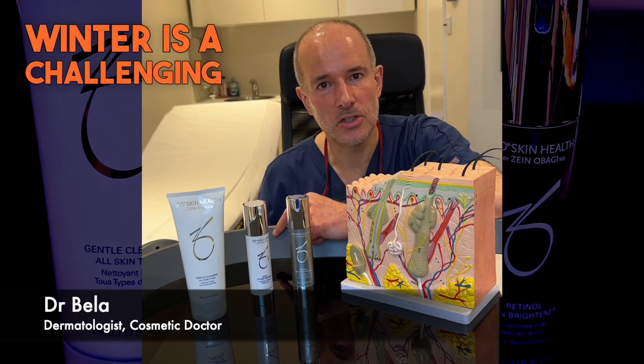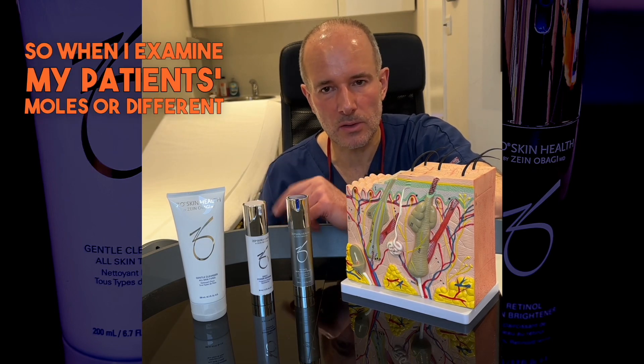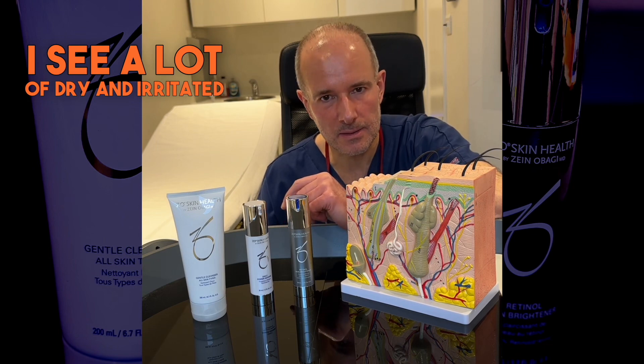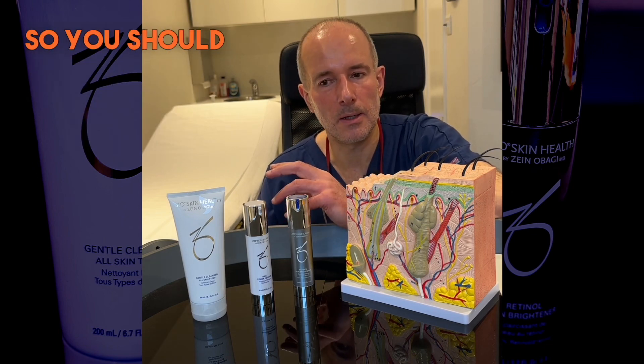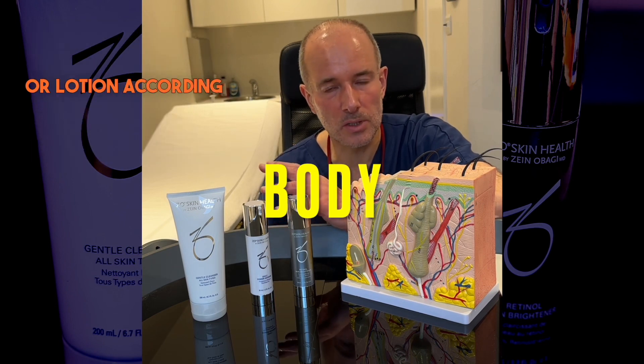Hi, Dr. Bell speaking, dermatologist. Winter is a challenging time for our skin, so when I examine my patients' moles or different conditions, I see a lot of dry and irritated skin. So you should moisturize the body with a cream or lotion according to your preference.